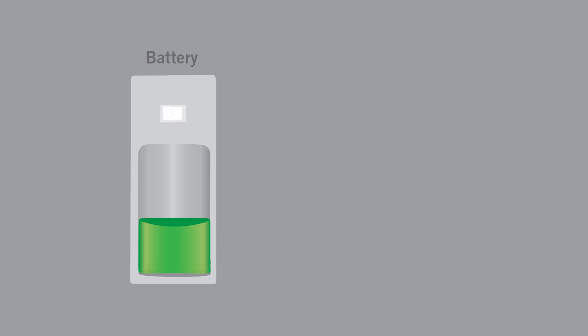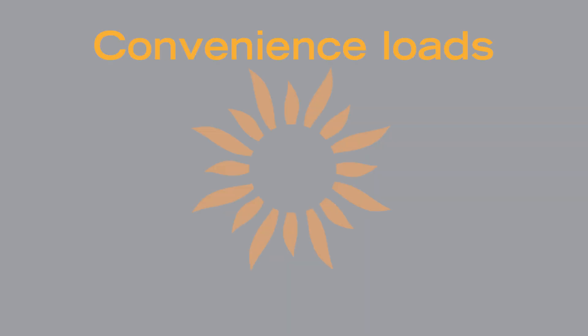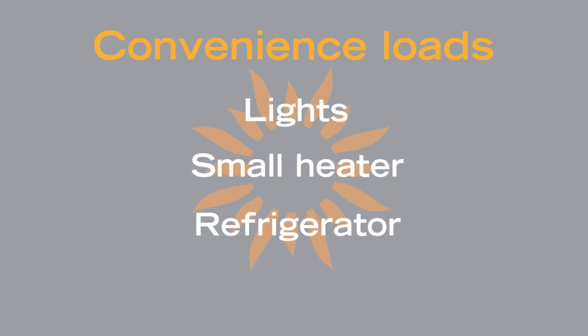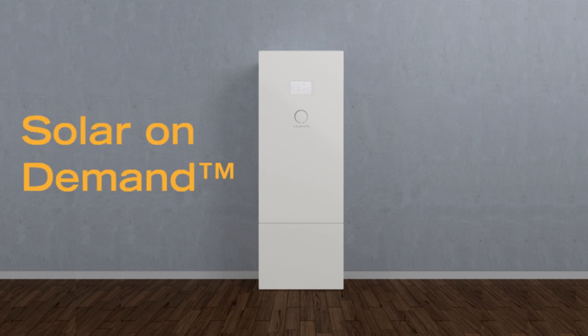During blackouts, the battery will power what we call convenience loads — things you need working when the power is out, such as your lights, a small heater, or a refrigerator. The battery has your solar energy stored just for these times so you can have solar on demand.